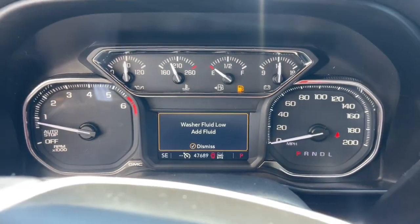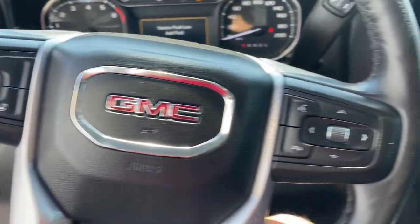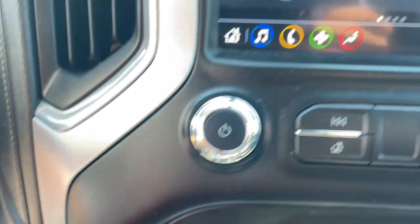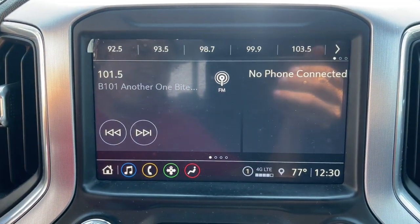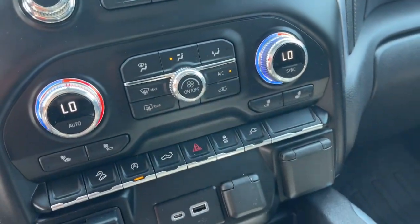These are just some of the great options this vehicle comes with: heated steering wheel, Apple CarPlay and/or Android Auto, keyless entry, heated driver's seat, satellite radio, heated mirrors, bed liner, remote engine start, fog lamps, and backup camera.